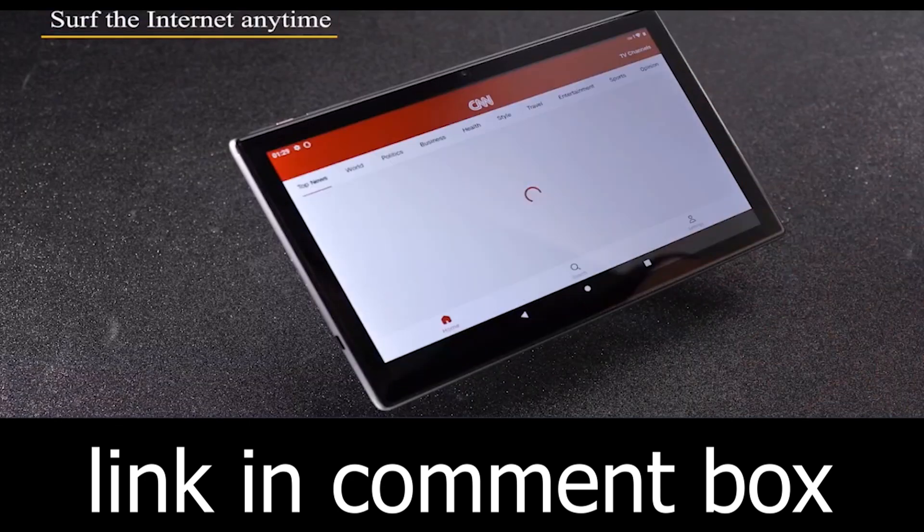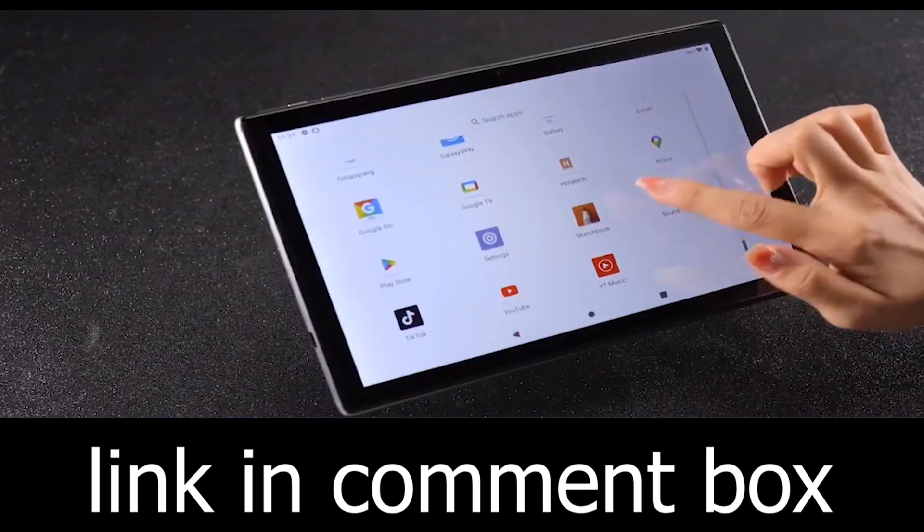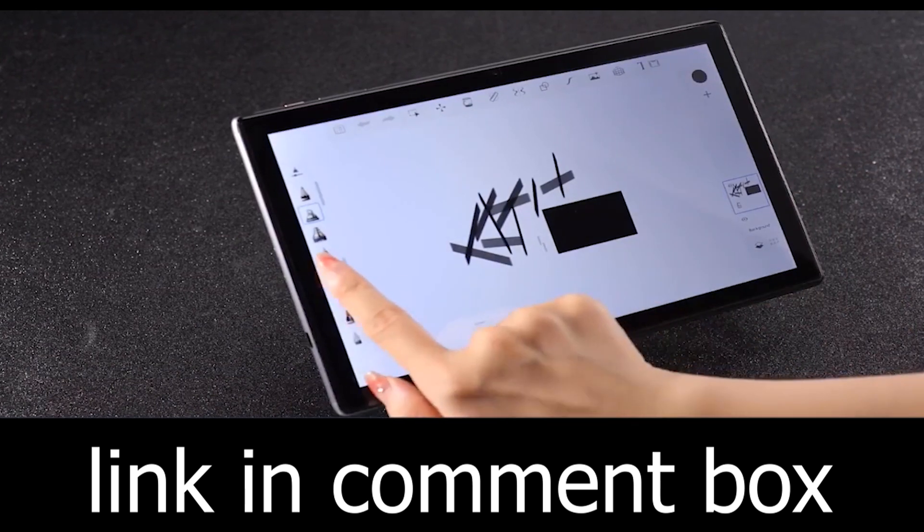It's not just about the device — it's about the experience. The SmartPad A10-L is the perfect gift for friends, a valuable learning tool for kids, and user-friendly for seniors.